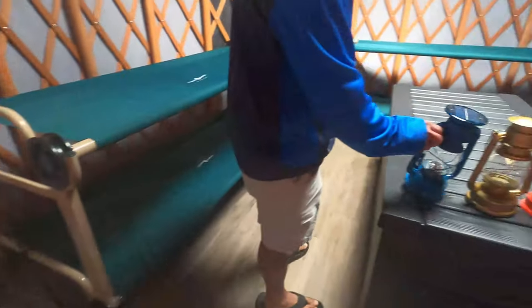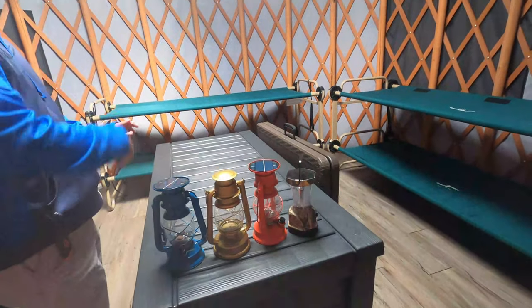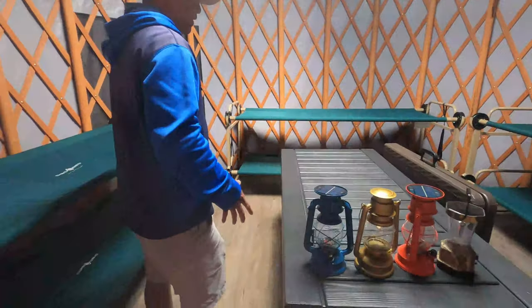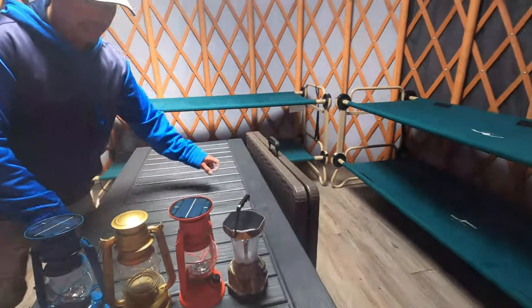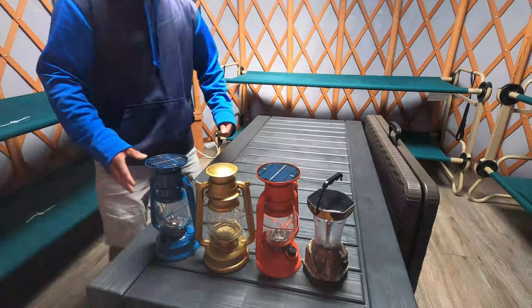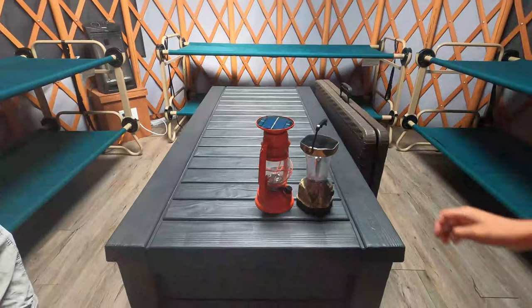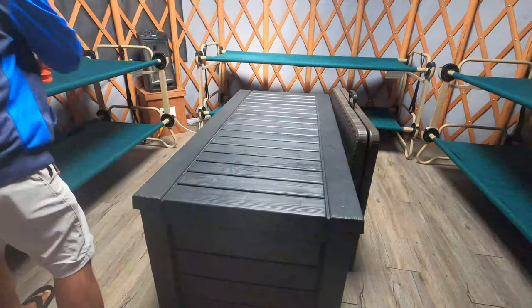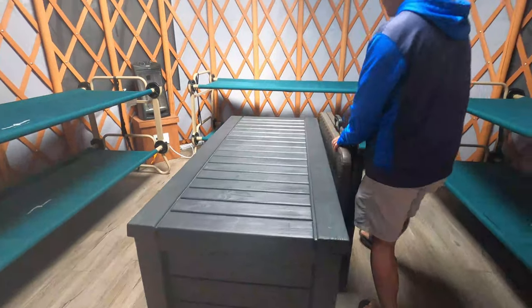There are solar lights — four of them — so you can hang those out during the night, but we don't need them because it's summer. There's also a folding table you can sit outside, and inside this table it has everything you need. I want to show you what's inside — it's got everything.